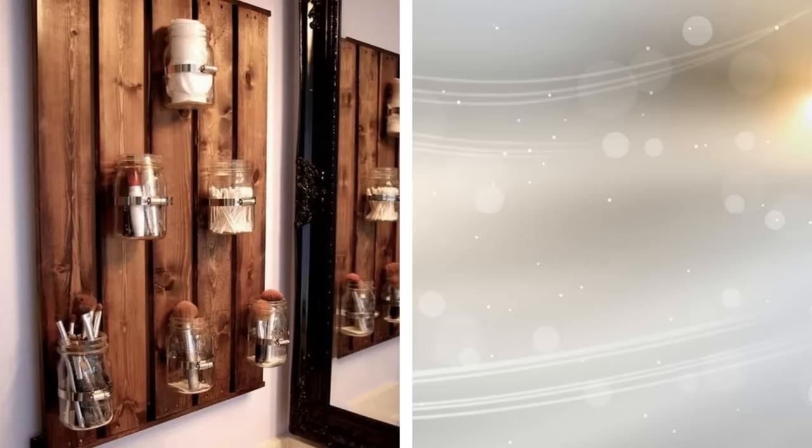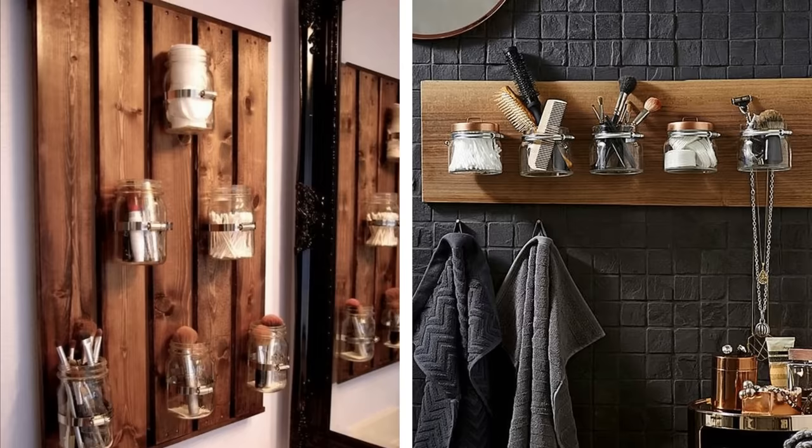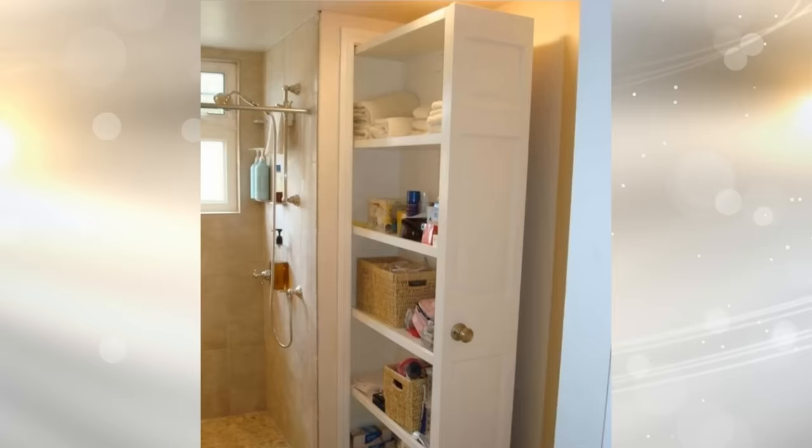11. Another way to make use of wall space in order to save using floor space is to use clasps for fixing glass jars. You can suspend jars from the walls, and you can store all sorts of small accessories in them. This could include hair accessories, makeup, cotton wool, and much more.